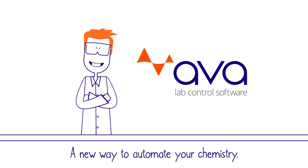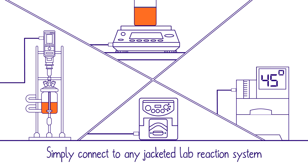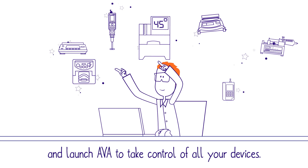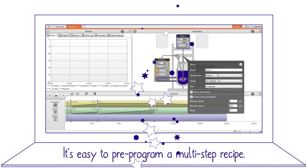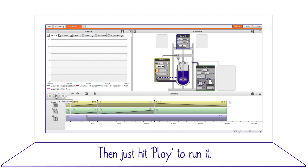A new way to automate your chemistry. Simply connect to any jacketed lab reaction system and launch Ava to take control of all your devices. It's easy to pre-program a multi-step recipe, then just hit play to run it.